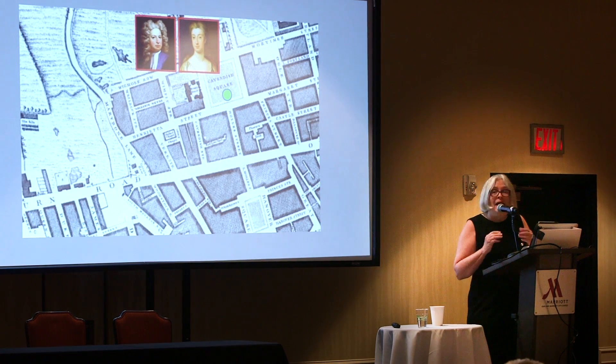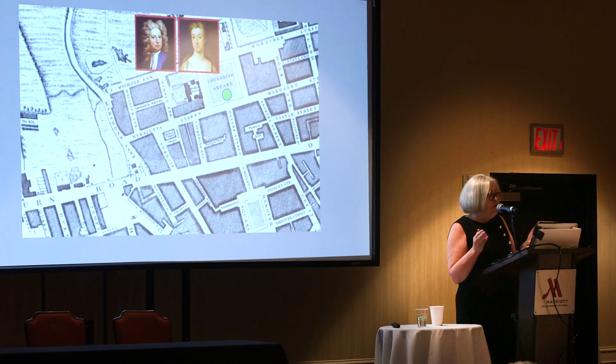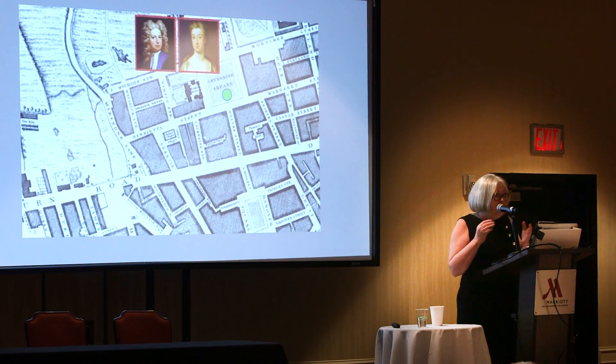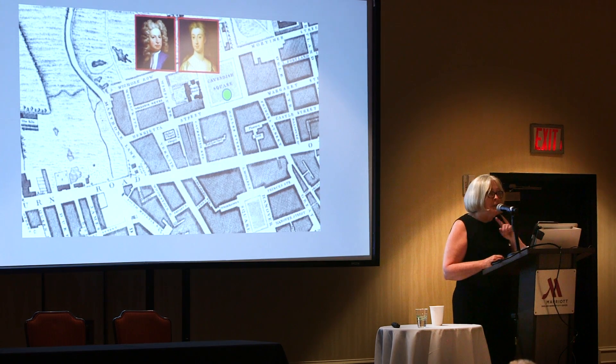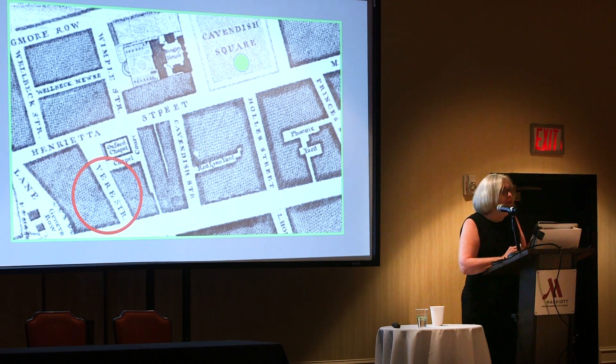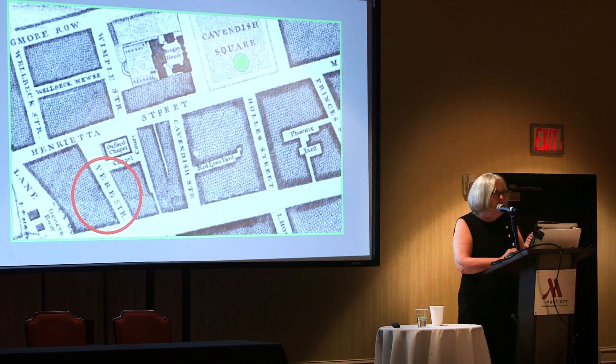Knowing where people lived and who they lived near is essential to forming a complete genealogical picture of a family's history. I didn't know before I came upon this plat of Harley's neighborhood from 1746 that the area around Cavendish Square in London might hold such unique fascination for Oxfordians — not only because the community park and most of the nearby streets were named for the 18th century residents, but because one name in particular is so well known to us students of authorship.